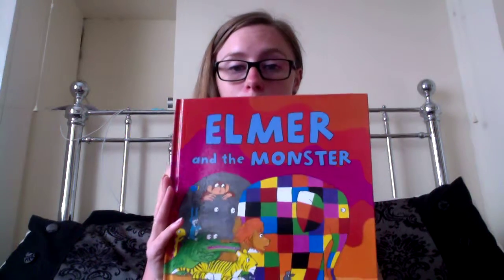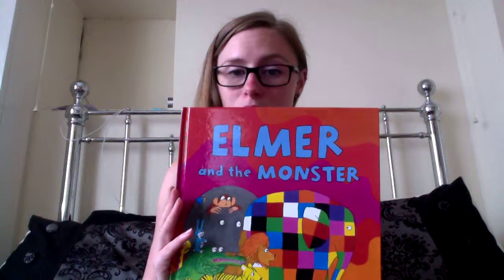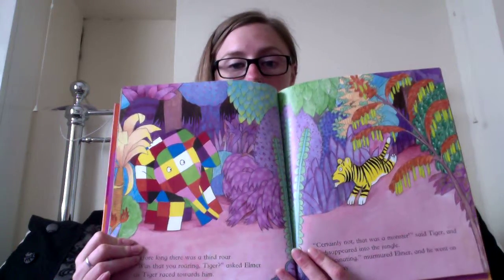Now for my youngest two, first off we've gone for Elma the Monster. I've always thought Elma was a good one. It's kind of a classic in our house now. I've had this since my eldest was a baby and we've gone through quite a lot of them.